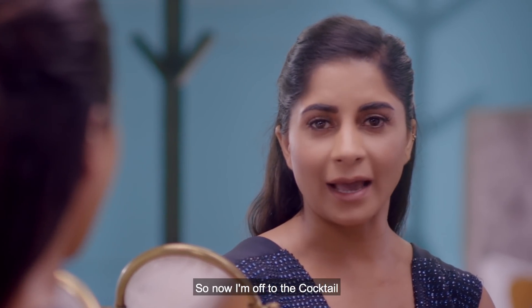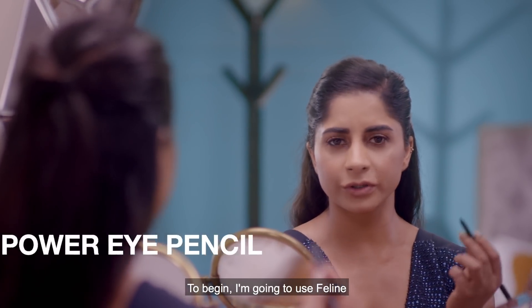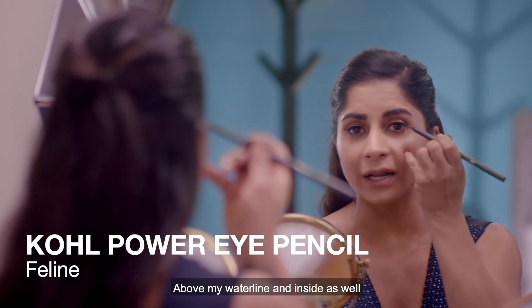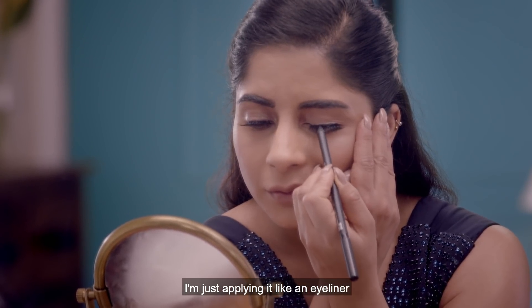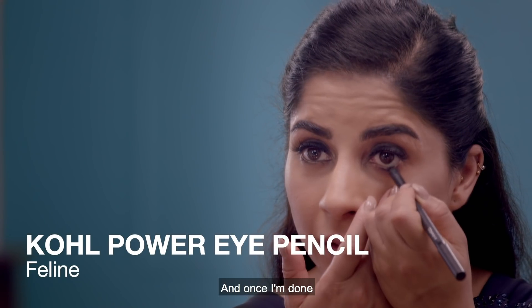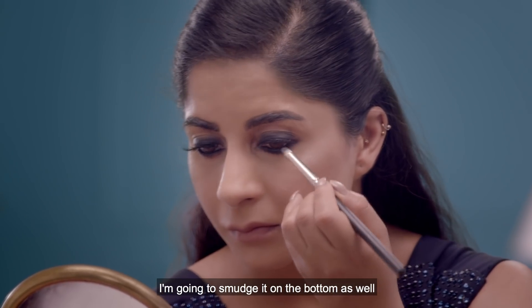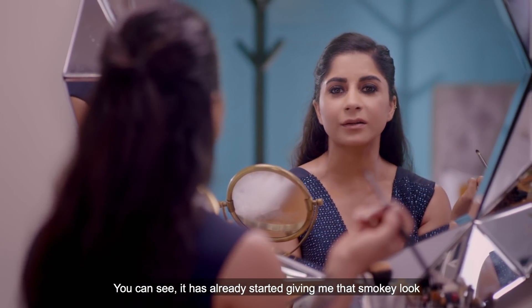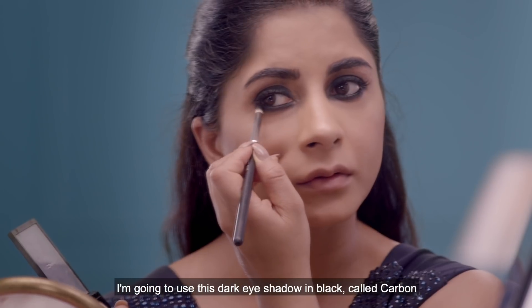Now I'm off to the cocktail and I'm going for a super glam smoky eye. To begin, I'm going to use Feline above my waterline and inside as well, applying it like an eyeliner. I'm taking my pencil brush and smudging it, applying it like a kohl as well. Once done, I smudge it on the top and bottom — you can see it's already starting to give that smoky look.